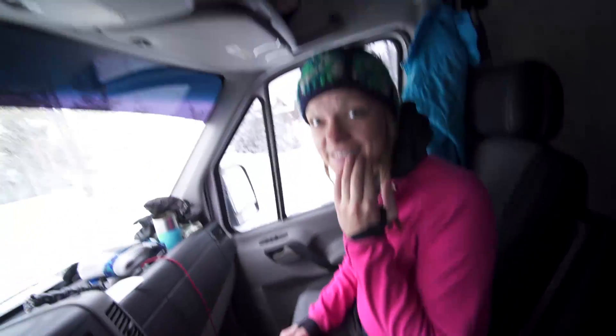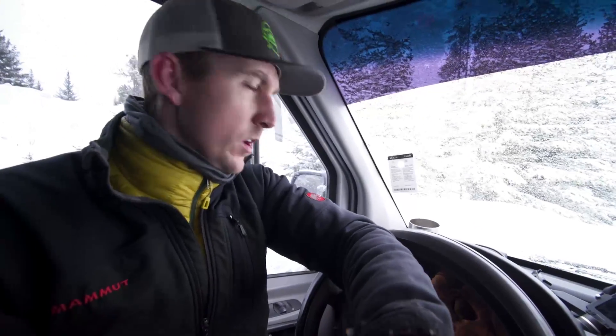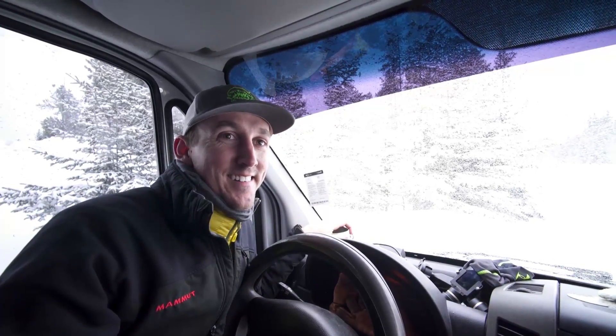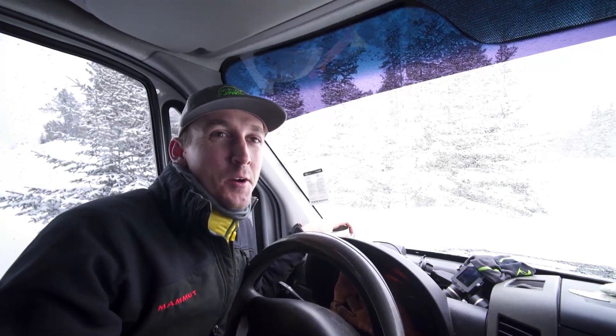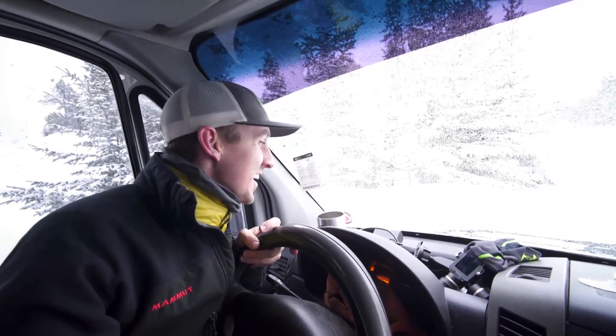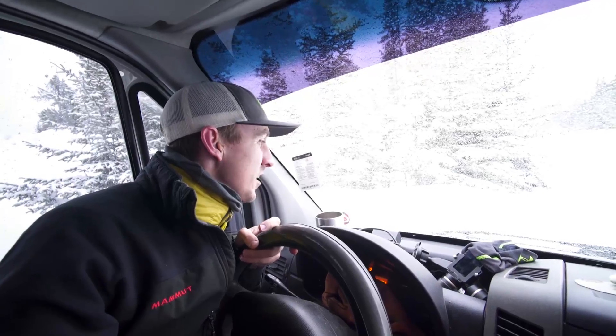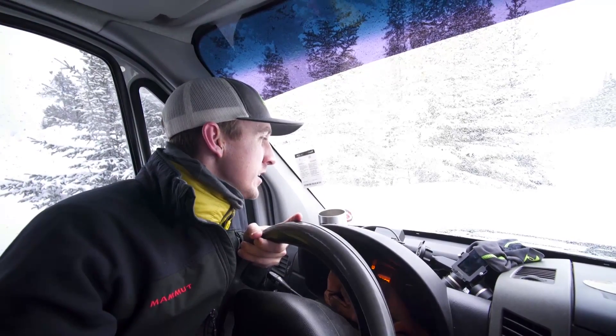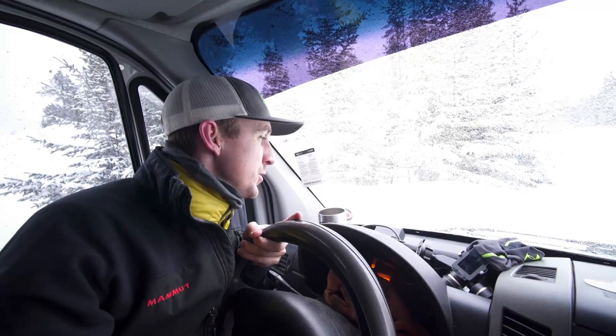The VIN number can be helpful, so we'll share ours — you can't get anything from it, you can literally see it through the windshield anyway. Our VIN number is WD0PE845075172263, which we'll also write in the description below.